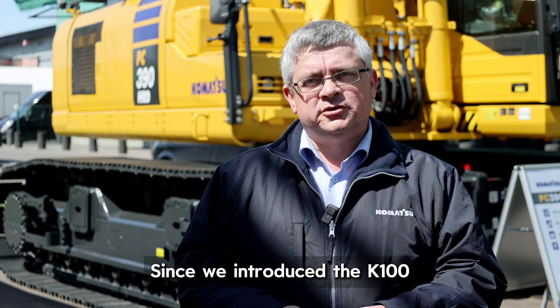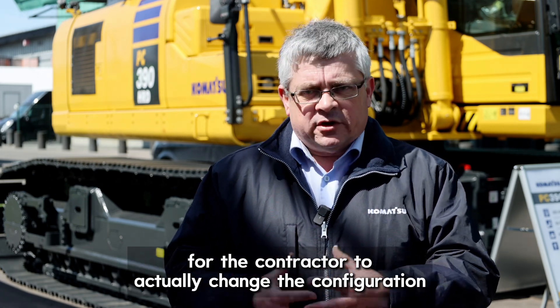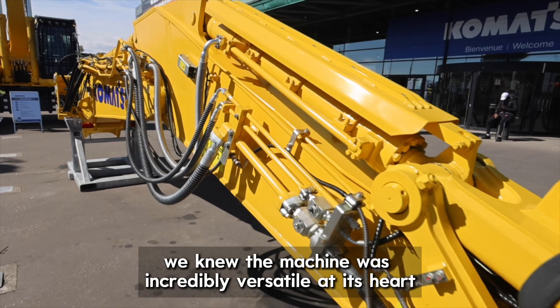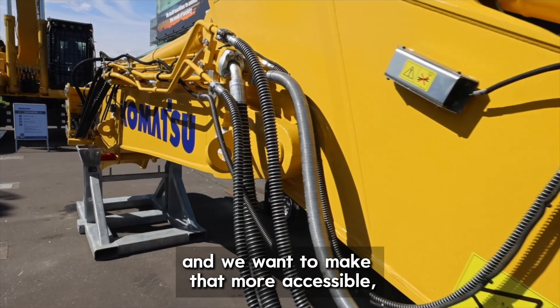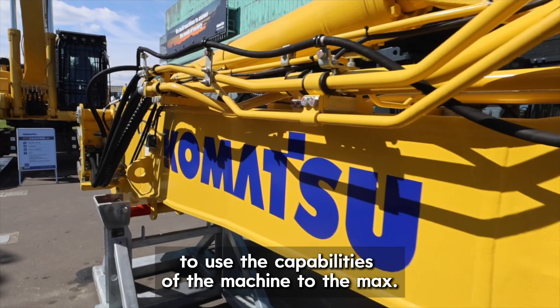Since we introduced the K100 it is actually becoming more common. It's increasingly popular for the contractor to change the configuration while the project's going on. The inspiration behind the K100 was that we knew the machine was incredibly versatile at its heart and we wanted to make that more accessible to customers, to give them the opportunity to use the capabilities of the machine to the max.